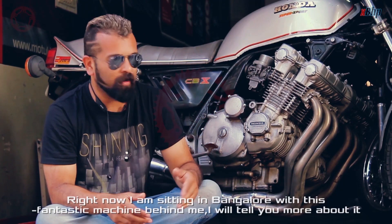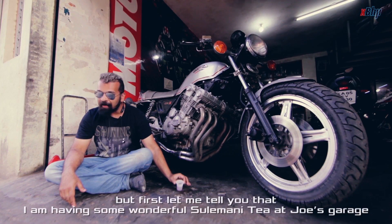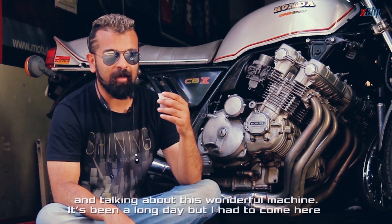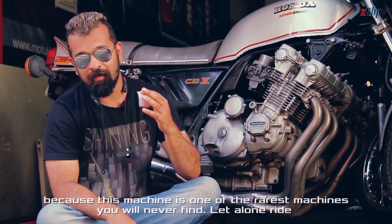Right now I'm sitting in Bangor with this fantastic machine behind me. I'm having some wonderful Soleimani tea at Joe's Garage. Talking about this wonderful machine, it's been a long day, but I had to come here because this machine is one of the rarest machines you'll ever find, let alone ride.